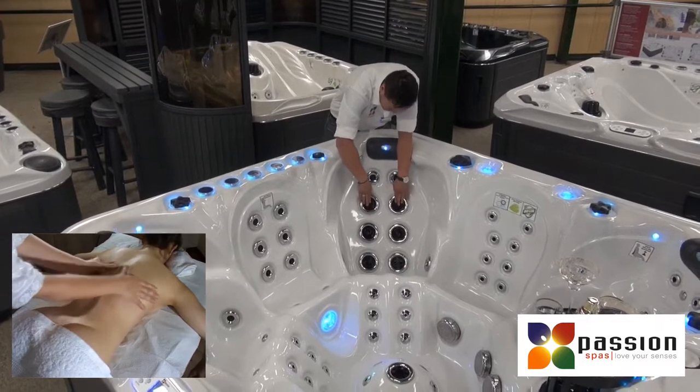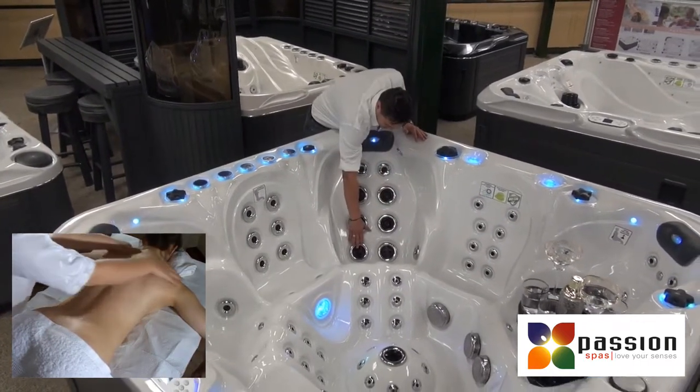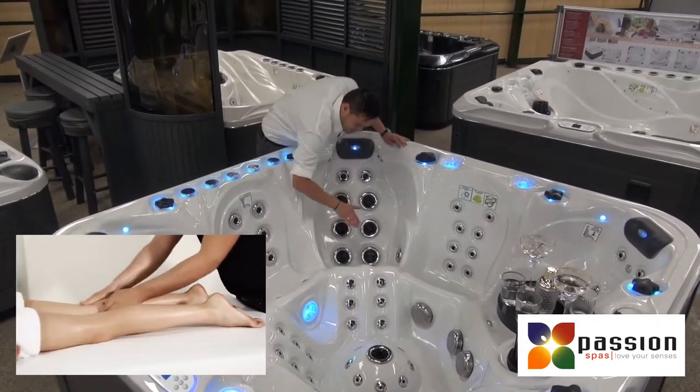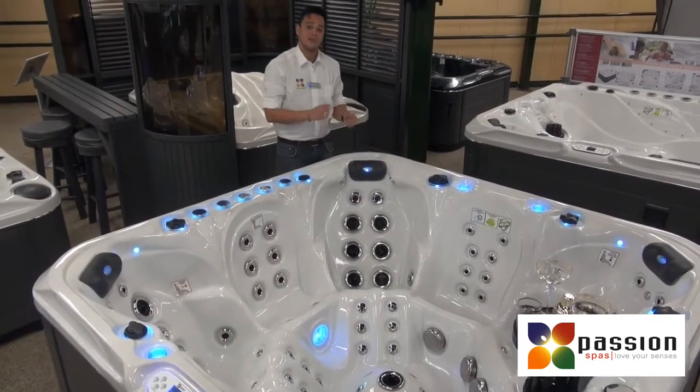Here we have the direct jets, the pulsating jets, and the rotating jets, with an extension to the calves, so you receive a complete body massage while you're sitting.